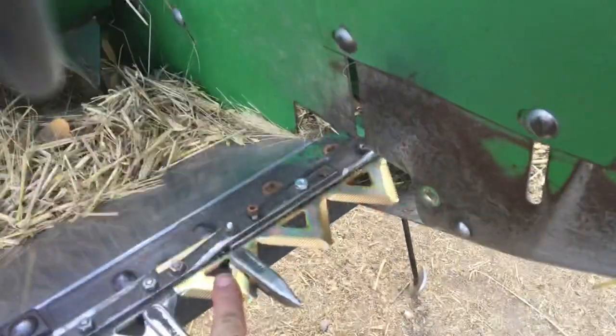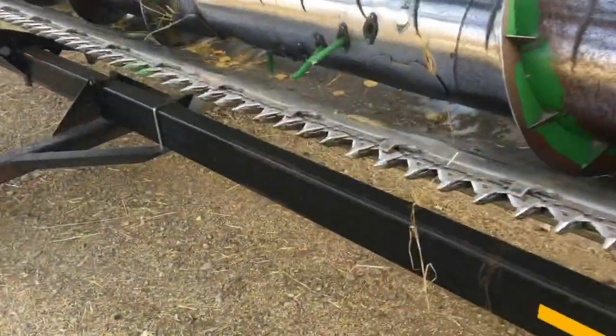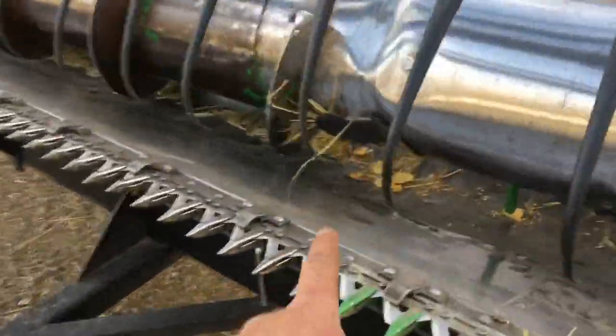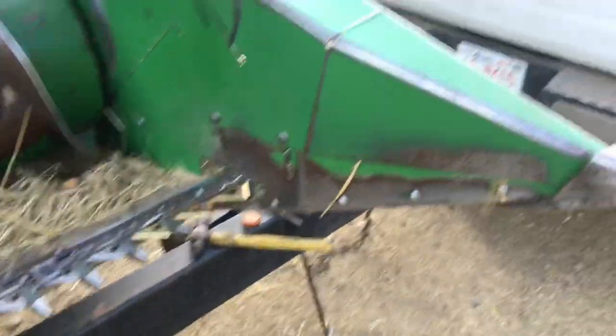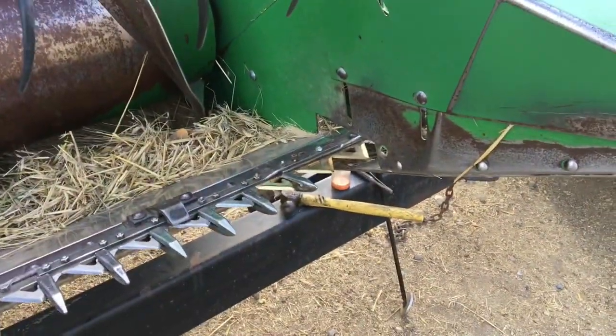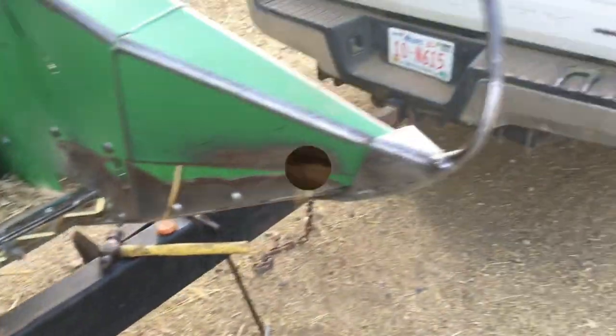We've got dad over here working on the wife's header — she had a broken knife as well. He's got it in front of the shop, with the severely damaged drum there too. It's a good job for him; I've said before he has the patience. Although he was doing a little cursing out here, so this might be getting the best of him too, which is kind of funny.